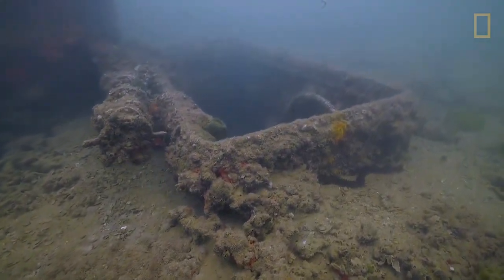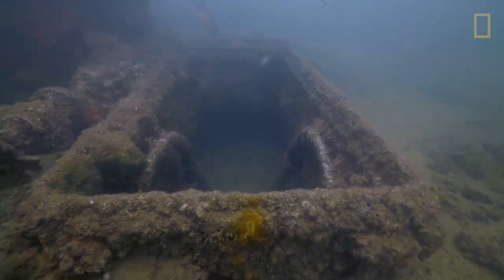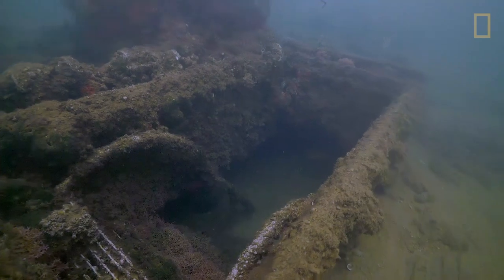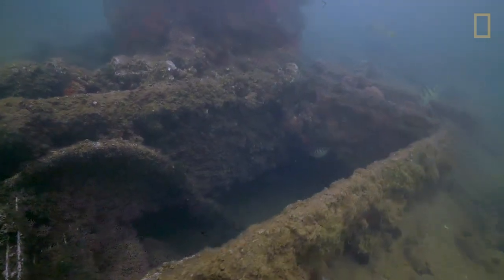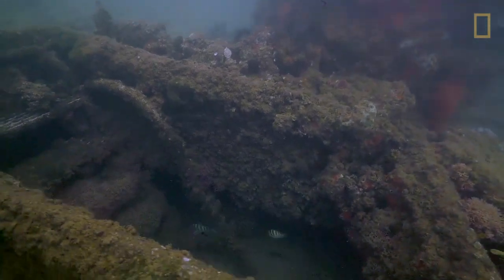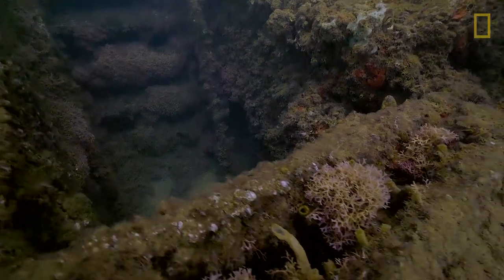We're swimming now in the stern of the Arizona and we come across the hatch with stairs that lead down to something that was called Officer's Country. It was below this deck where the Admiral, the Captain, and other officers had their staterooms and cabins. Today, 75 years of marine encrustation and sediment has meant that this hatch really leads nowhere.